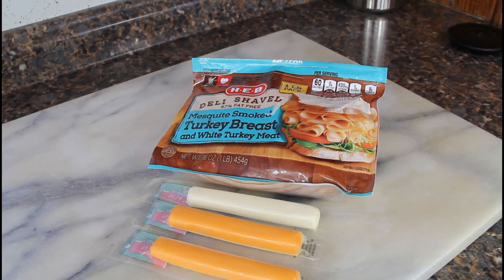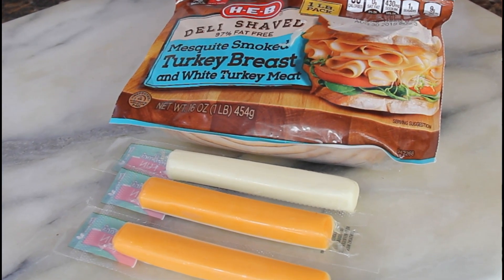Another snack I always keep in my fridge is cheese sticks. Cheese sticks are great — whenever I just want a quick snack I grab one. My favorite are the marble-looking ones; my husband likes the white ones; they also have mixed ones or little cubes. Cheese is a great snack on keto. What I like to do is take a cheese stick and add some deli turkey and roll it up — a great snack. You can use any deli meat you like: ham, bologna, just in moderation.